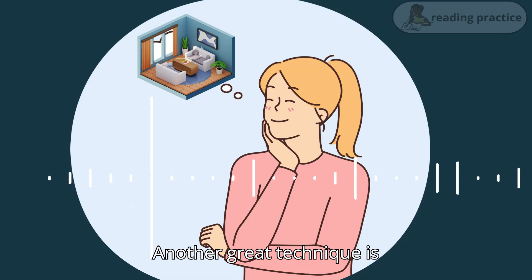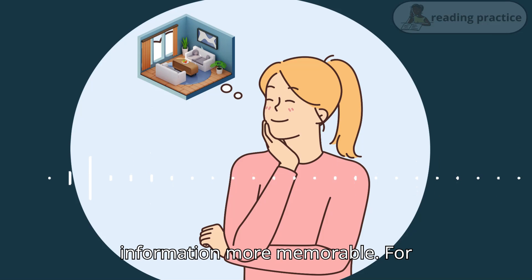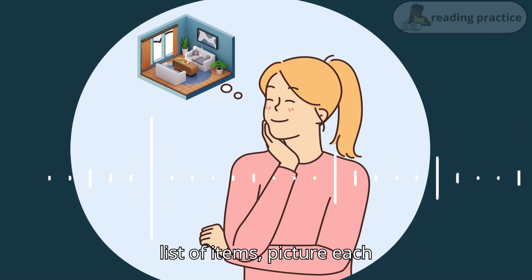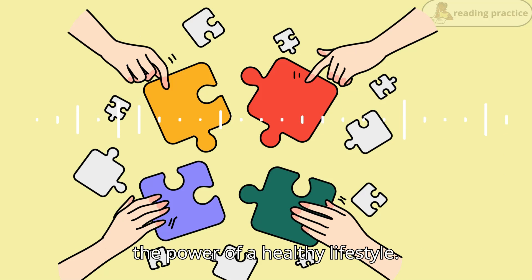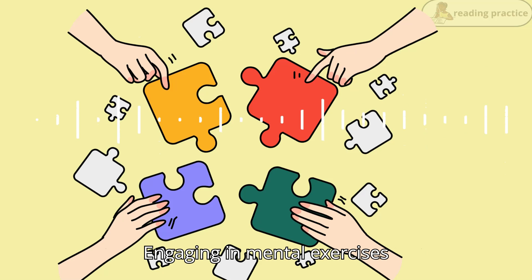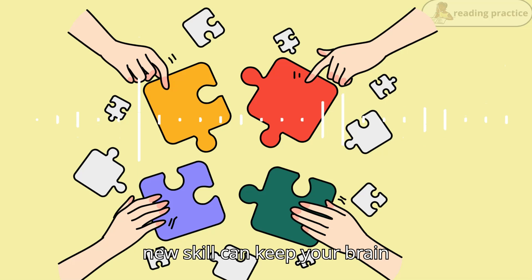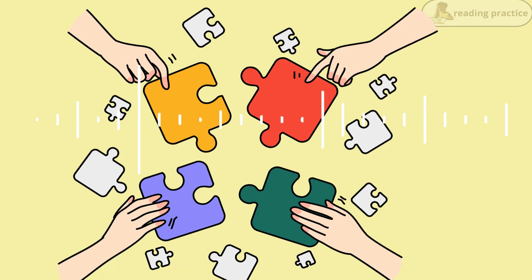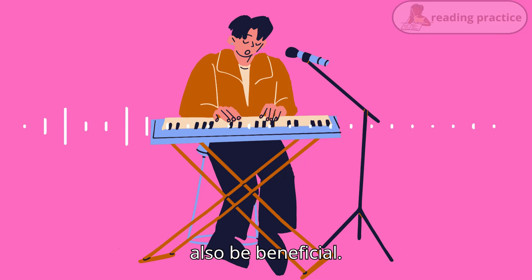Another great technique is visualization. Creating vivid mental images can make information more memorable. For example, if you're trying to remember a list of items, picture each one in a specific location in your house. And don't underestimate the power of a healthy lifestyle. Engaging in mental exercises like puzzles, reading, or learning a new skill can keep your brain sharp. These activities keep your brain engaged and can help increase your memory over time. Learning a new hobby, like knitting or playing a musical instrument, can also be beneficial.